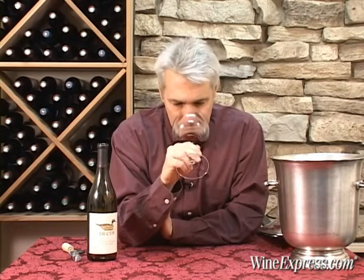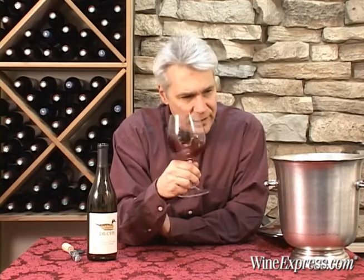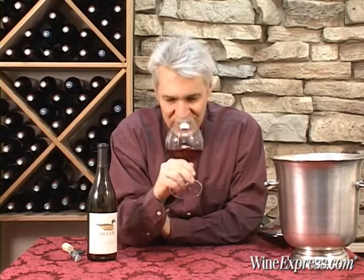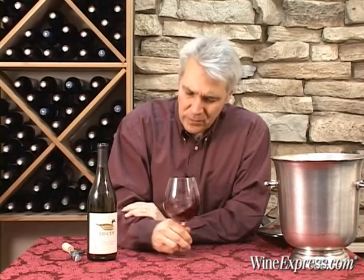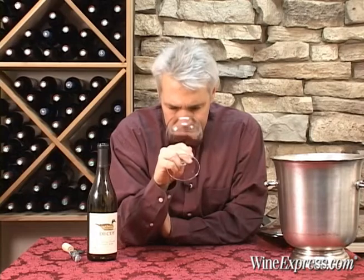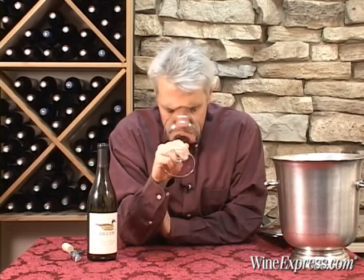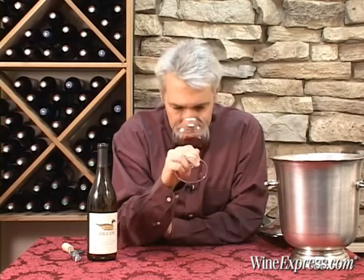It's really pretty. Black cherry, hints of raspberry, a little bit of toast, cranberry maybe. It's nice. Let's try it.